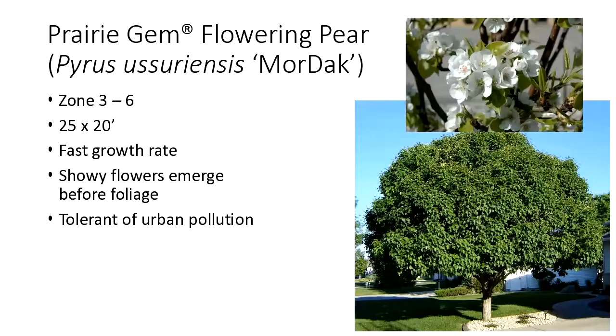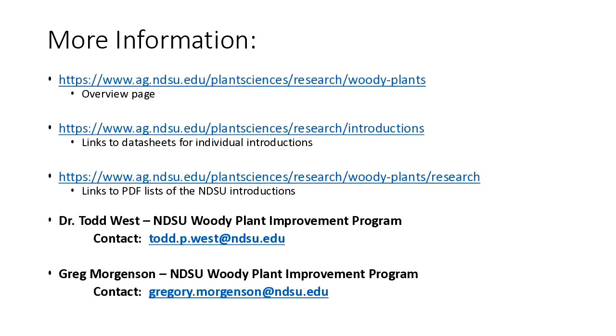Prairie Gem flowering pear — Pyrus ussuriensis — is one of the species that's hardy here, also pH tolerant, with a really fast growth rate. As you can see in the lower right picture, this has not been pruned and it's about the most perfectly shaped small tree you can get. The white flowers emerge before the foliage, so you get quite a nice show. Also very tolerant of urban pollution, so it often shows up on boulevard lists. More information about our program can be found at these websites, and my contact information is available if you ever need any.